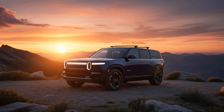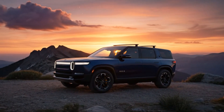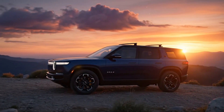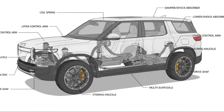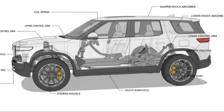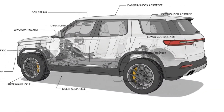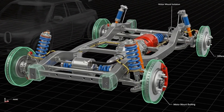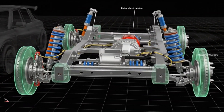What if the next electric SUV you buy doesn't just compete with the best in its class, but quietly out-engineers vehicles that cost tens of thousands more? Imagine an EV that skips flashy gimmicks and instead focuses on something that fundamentally changes how it drives, how it feels, and where it can take you. That's exactly what Rivian is doing with the R2, and the reason has everything to do with its suspension.